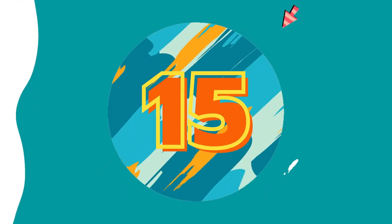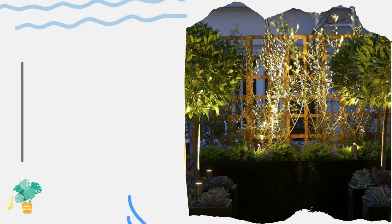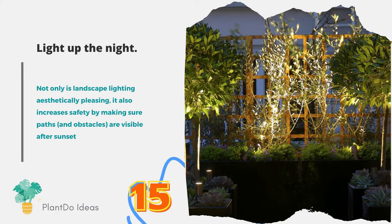Number fifteen: light up the night. Not only is landscape lighting aesthetically pleasing, it also increases safety by making sure paths and obstacles are visible after sunset.